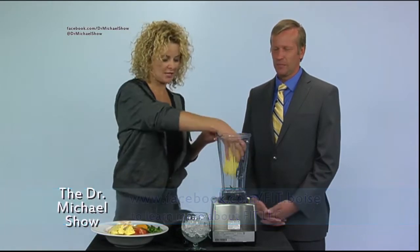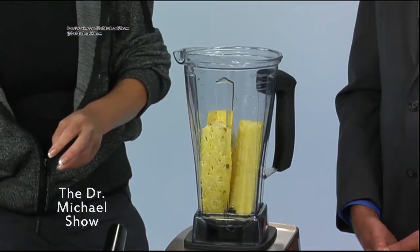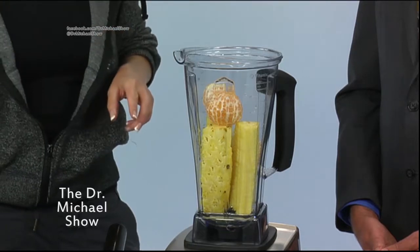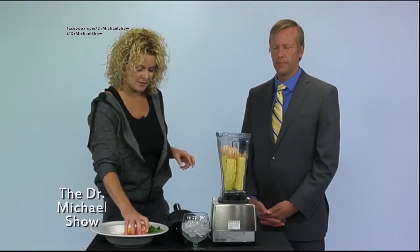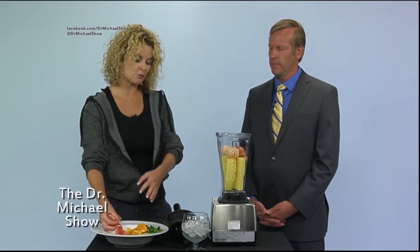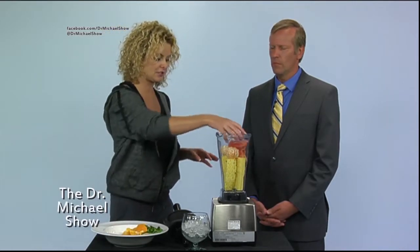This is the blender style method of juicing. So when do you choose one versus the other? Well, all of this you could run through a different type of juicer. This one is just meant to be more of a smoothie. The more water content in a fruit or vegetable, the easier it is to run through an extraction style juicer.